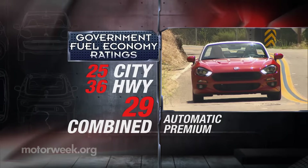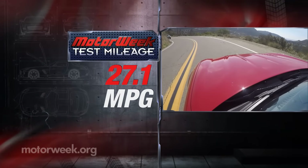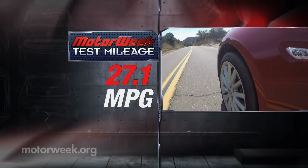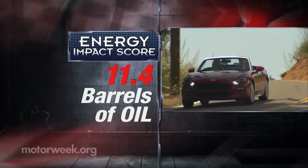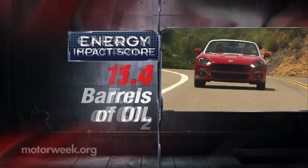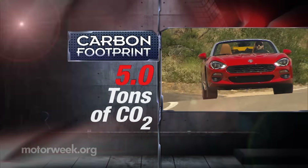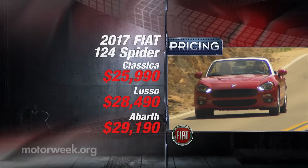Government fuel economy ratings are 25 city, 36 highway, and 29 combined. We averaged just 27.1 miles per gallon, and this tiny turbo does require premium. The energy impact score is still good, however, at 11.4 barrels of annual oil consumption with CO2 emissions of 5 tons.